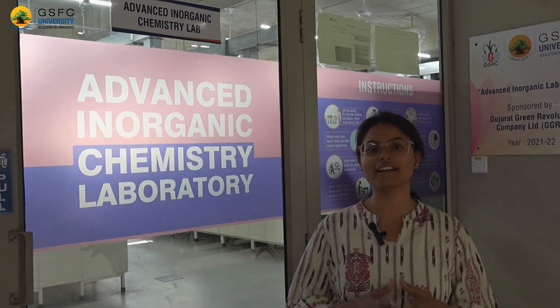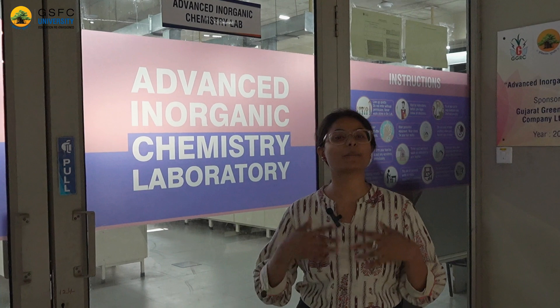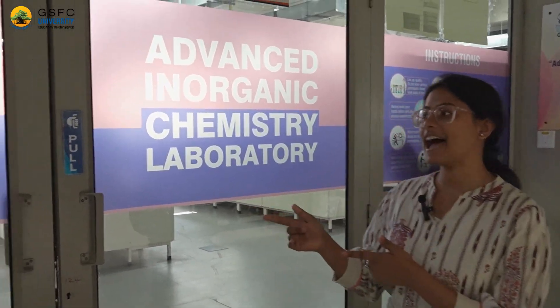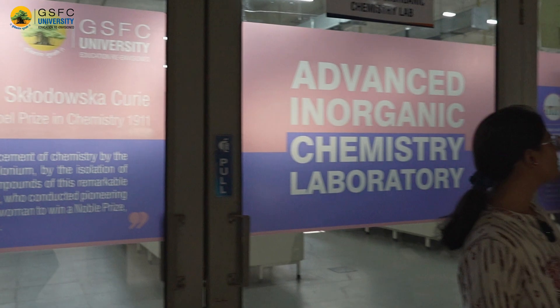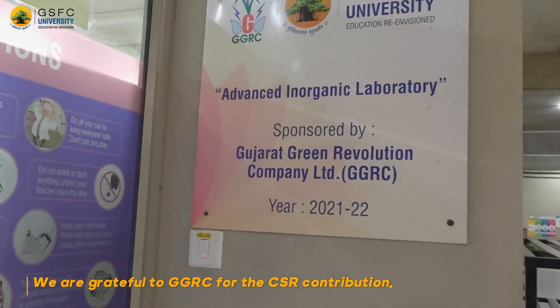This is our Advanced and Organic Chemistry Laboratory. Each of our labs has been dedicated to a particular Nobel laureate in the field of chemistry. This one has been dedicated to Madame Marie Curie. This lab has been funded by Gujarat Green Revolution Company Limited under their CSR initiative.